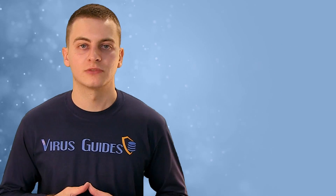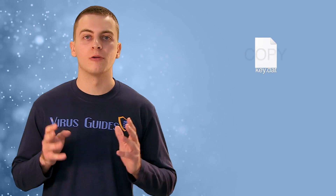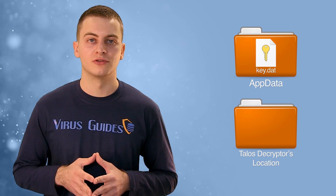But even if you do get infected, there's still hope. People from talosIntel.com have created a new decryption tool for this particular ransomware, which you can download at this address. Before you open it, copy the key.dat file, which contains the master decrypting tool, from the application data folder to the Talos decryption tool location.